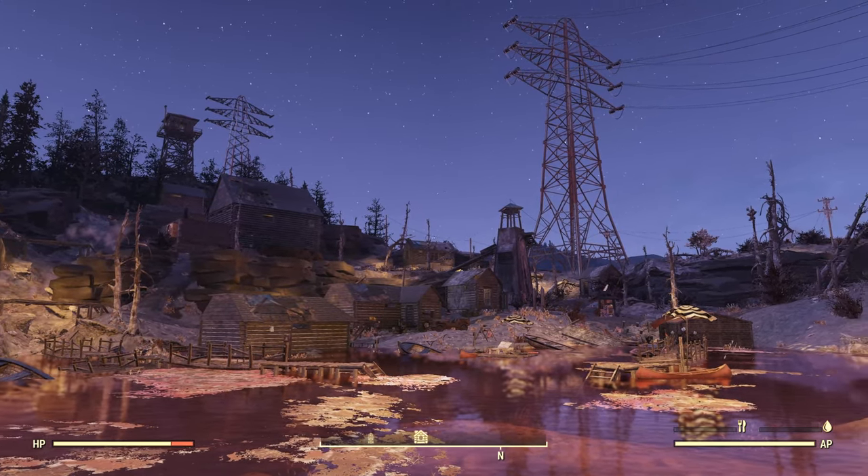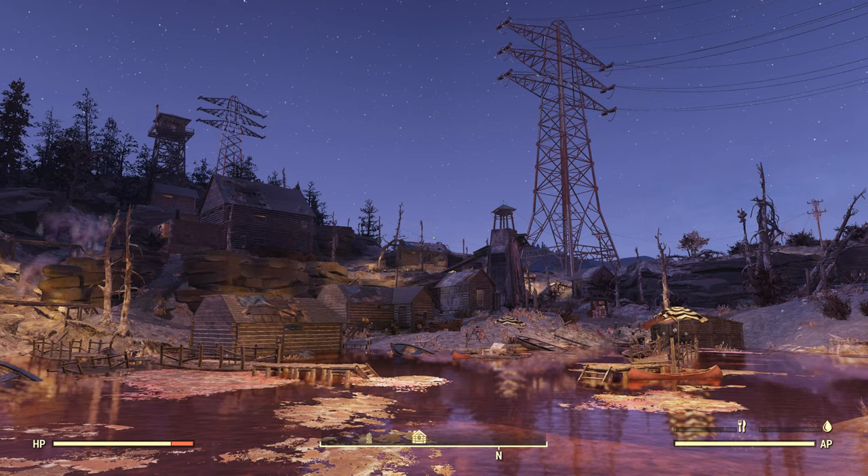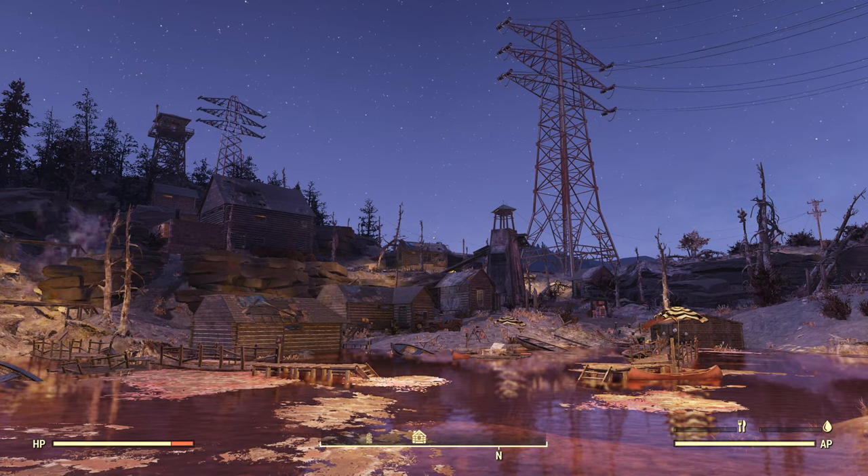So let's take a quick look at all the junk that you can find here. Alright, this has been TheCartographer. Thanks for watching — I'll see you again next time.